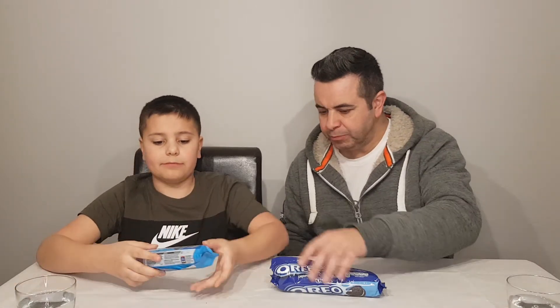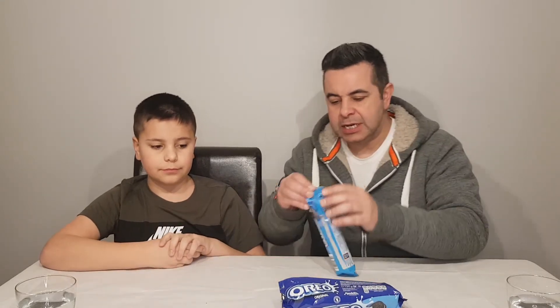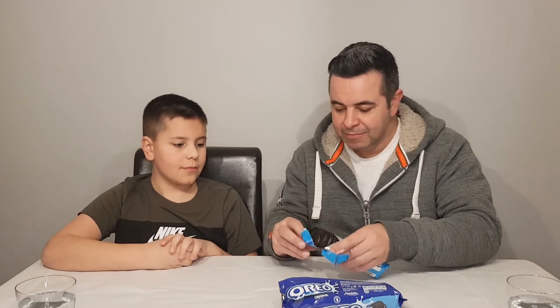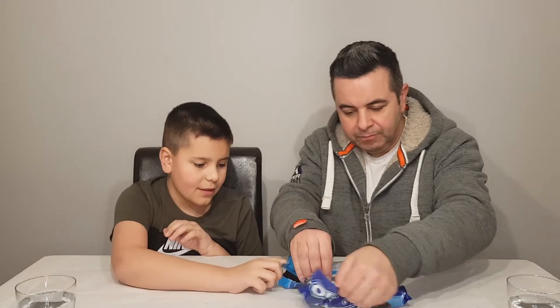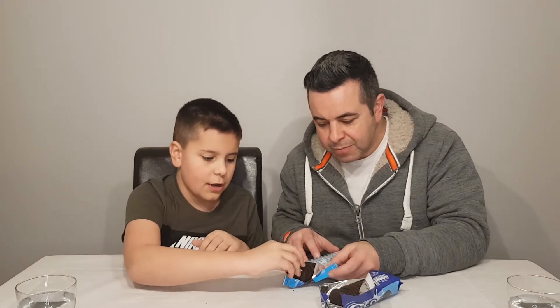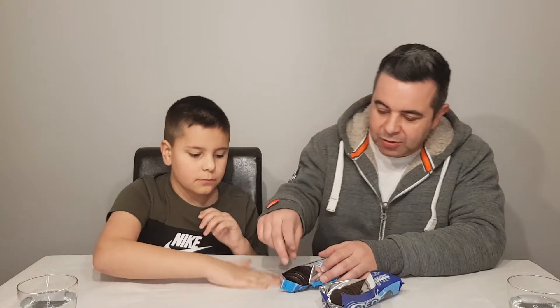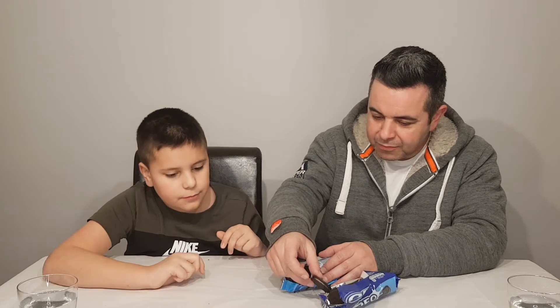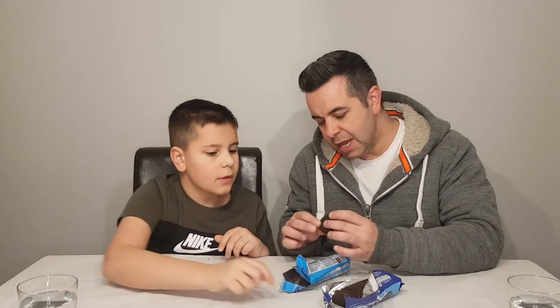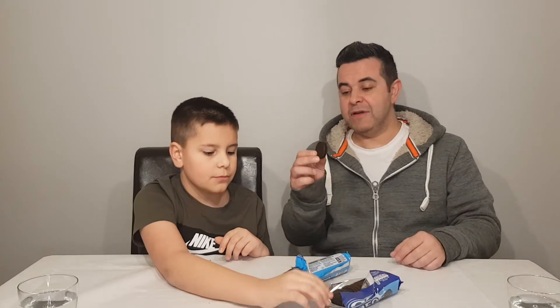Palate cleanse. Moving on to the Cookies and Cream now. Whoa — pretty similar. One's broken, we'll set that aside. Identical colour biscuit. Wow — similar amount of filling. They are so similar, very, very close.